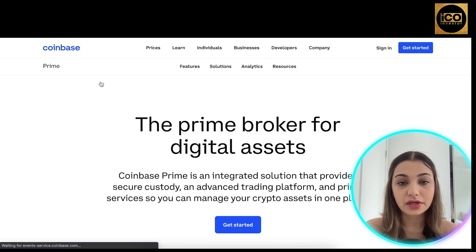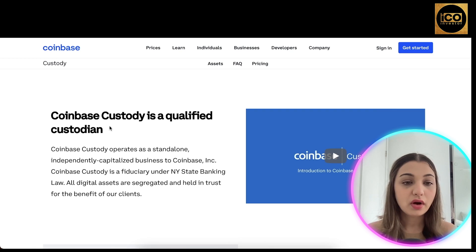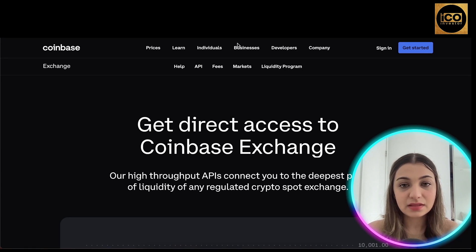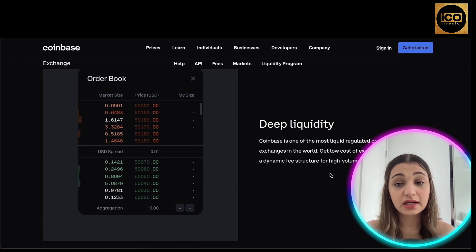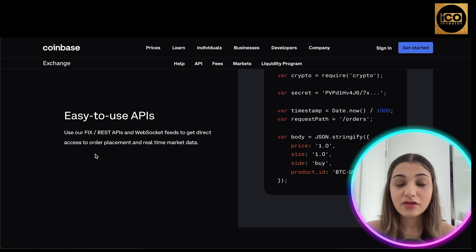Under the business section, Coinbase offers Prime — an integrated solution providing secure custody, an advanced trading platform, and prime services to manage your crypto assets all in one place. Coinbase Custody operates as a standalone, independently capitalized business and is a fiduciary under New York State banking law, with all digital assets segregated and held in trust for clients. Businesses can also get direct access to the Coinbase exchange through a high-throughput API connecting to the deepest liquidity pool of any regulated crypto spot exchange, with a dynamic fee structure for high-volume trading.